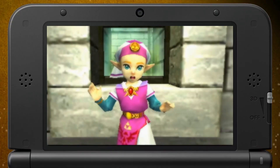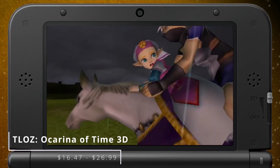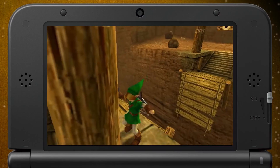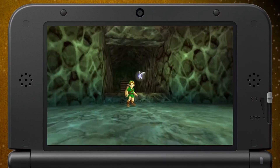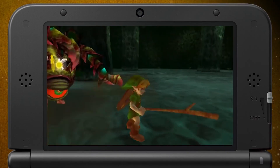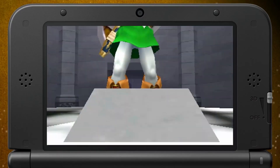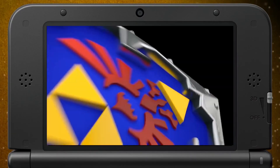The 3DS is an absolute Zelda machine. Ocarina of Time is arguably one of the best games ever made, and the 3DS is home to an excellent remake. Ocarina of Time 3D was one of the only things to play on the 3DS for the first six months of the platform's life. Not only is this a great game, but the remake makes a ton of great improvements and is far from a simple port. This includes more polished graphics, subtly reworked dungeons, and improved controls, which make for an altogether more streamlined experience. At its core, it's still the exact same amazing game.